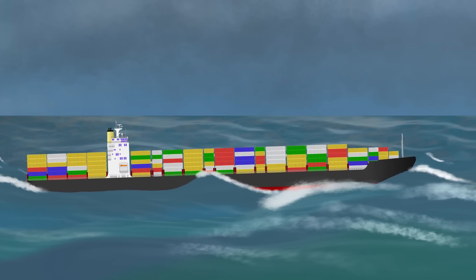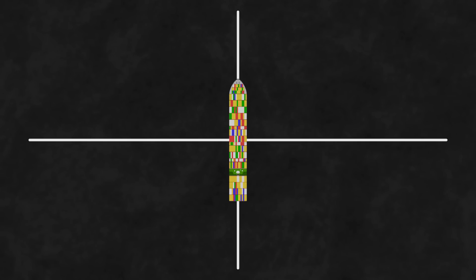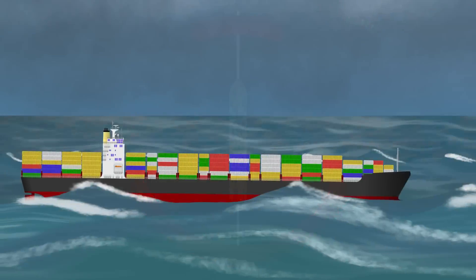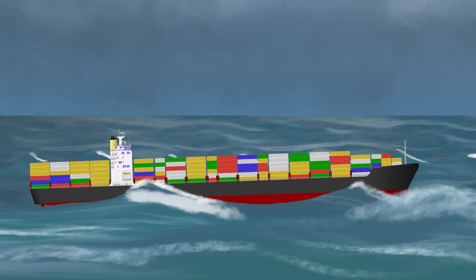We've just covered synchronous rolling and we're about to cover the far more dangerous parametric rolling. This happens when the waves are either right ahead, right astern, or from a couple of points on either of your quarters. I find parametric rolling more dangerous because it's far less intuitive to understand — after all, no one would really believe that waves on the bow could cause a ship to roll.